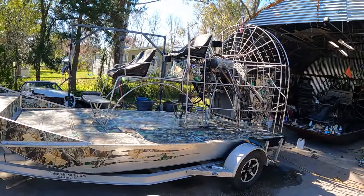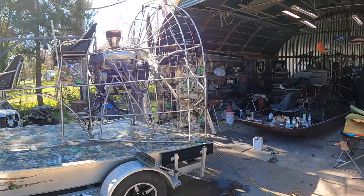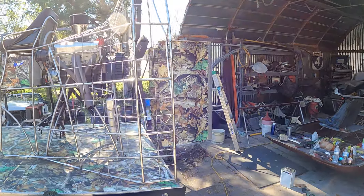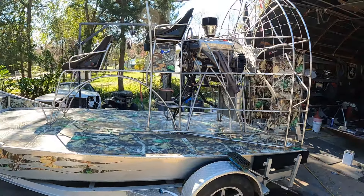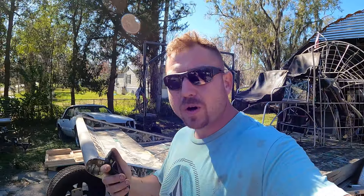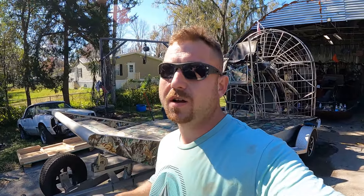We have an Al David with a 327 Mike Ford motor. This thing is a nasty, nasty, nasty boat. If you guys know me and watch the channel, you know I'm not an auto boat fan — meaning an automotive engine on an airboat. But this boat, I love this boat.